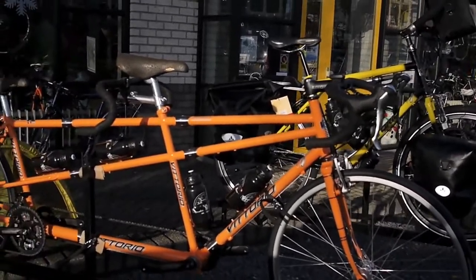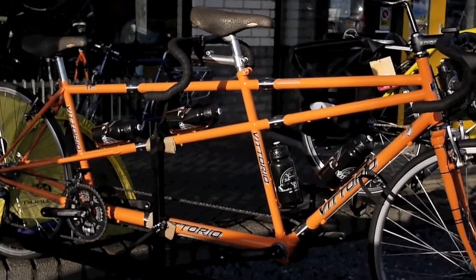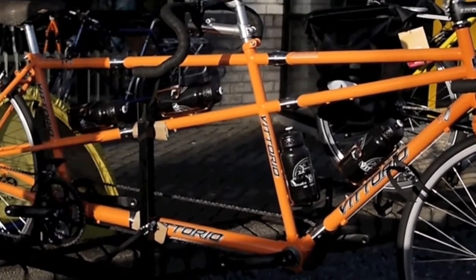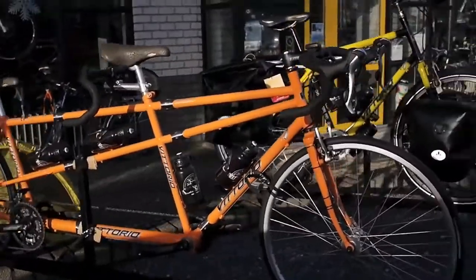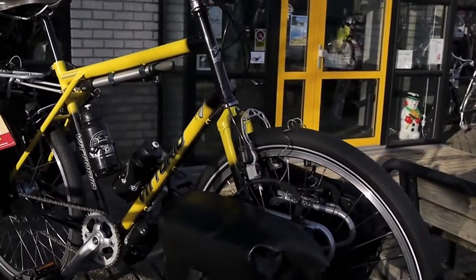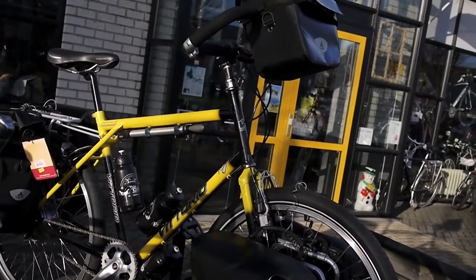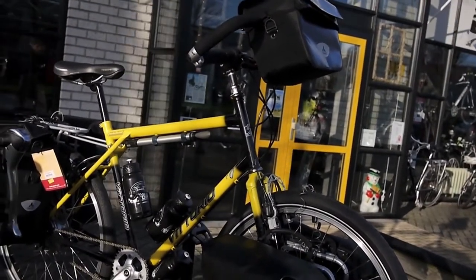The first orange one in front is a tandem. It's got three sets of S&S couplings, so you can take it away on vacation very easily on a plane. And then over here we've got just a standard single touring bike, bright yellow. Beautiful bikes. Now we're going to go inside and see what we can find.